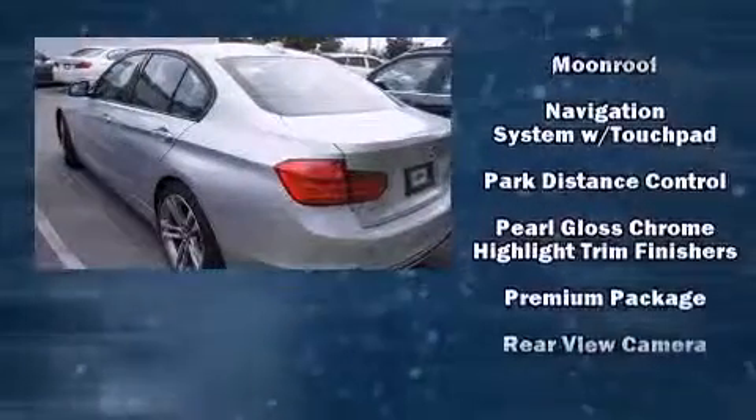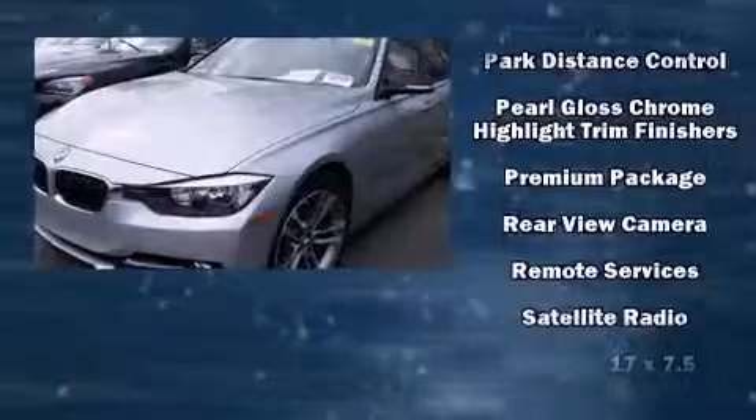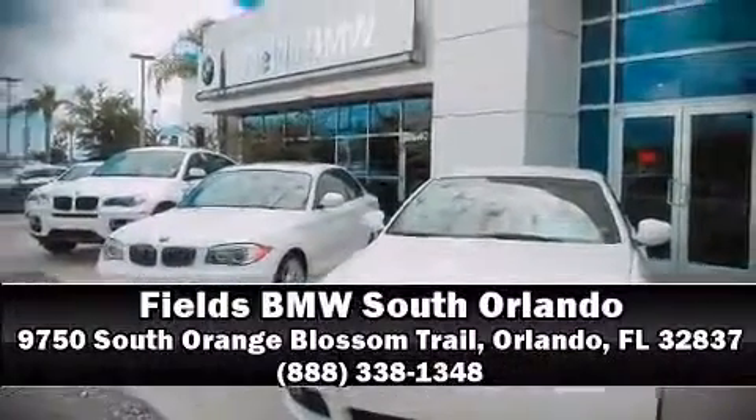This vehicle has achieved certified pre-owned status by passing BMW's rigorous certification process. Our experienced sales staff is eager to share its knowledge and enthusiasm with you — call now to schedule a test drive.